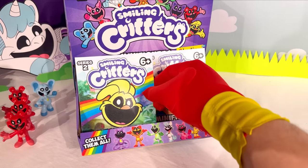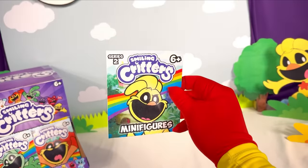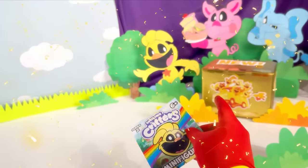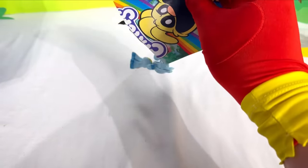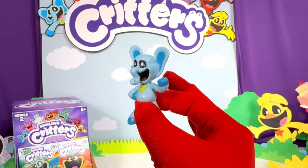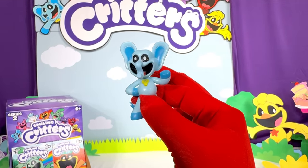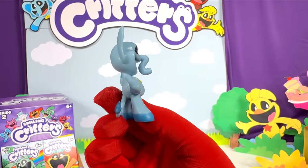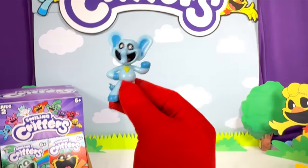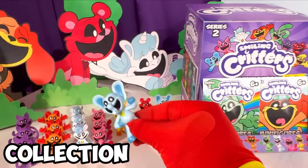Let's open up this little chicken next — hopefully this has the Hoppy figure, we really need it! I want to open up that secret mystery box! What's inside this little chicken pack? It's Bubba Bubba Fett — our very first duplicate of this figure! And wow, it just looks incredible — it's literally just the perfect Bubba figure! Let's go ahead and add it to the collection!